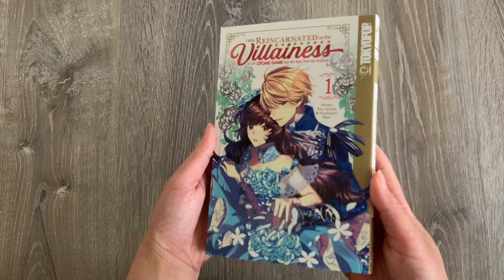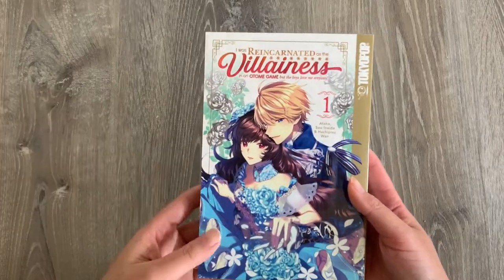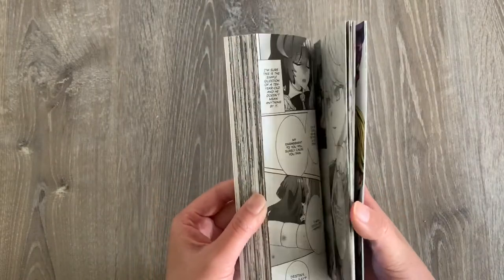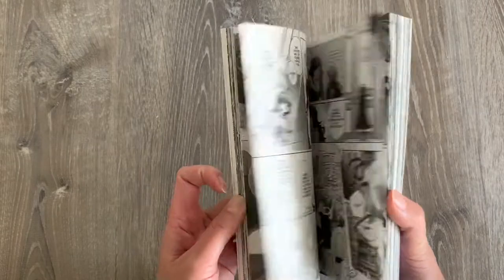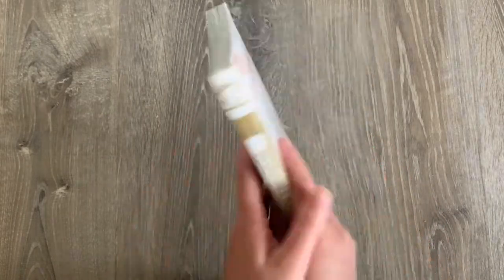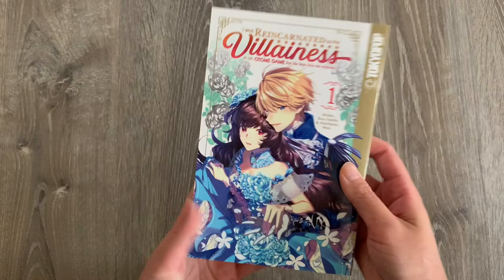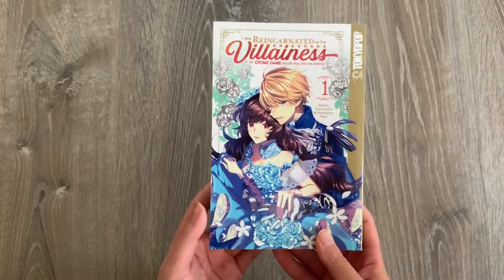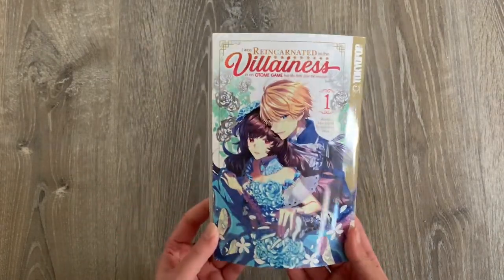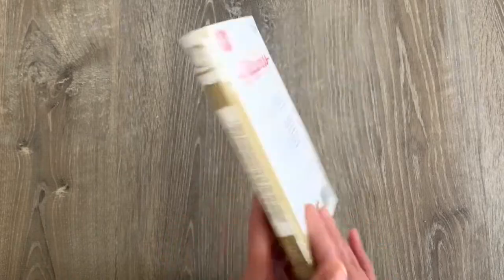Speaking of another villainess story, we have this book called I Was Reincarnated as a Villainess — another otome isekai book. I only read one chapter of it so far, and it kind of reminds me of My Next Life as a Villainess. A girl basically gets reincarnated into this world and she's a villainess, but because she acts a little better now, she's changed her favorability with all the other guys in the series. I thought it was pretty intriguing, and I love villainess isekai tropes — they're probably my favorite. I read a lot of Korean manhwas related to this type of story, so I'm very excited to have this.